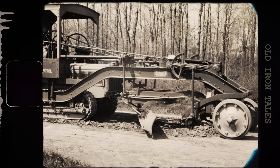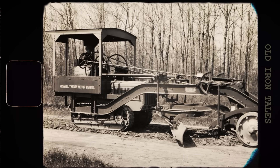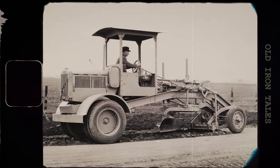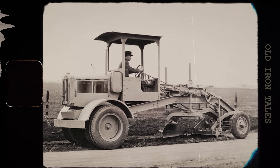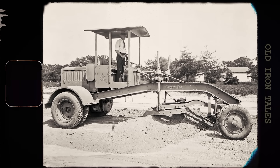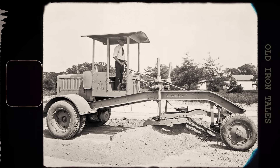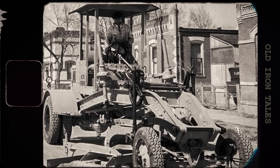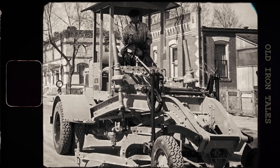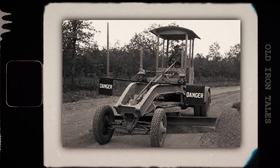In 1928, Caterpillar Tractor Company acquired Russell Grader Manufacturing and created a new road machinery division. What happened next would change the industry forever. In April 1931, Caterpillar introduced the Auto Patrol, and it was unlike anything the world had seen before. This wasn't a tractor with a grader attached — this was the first true motor grader, designed from the ground up as a single, integrated machine. The Auto Patrol featured several revolutionary concepts. The engine was placed at the very rear, which gave operators a clear view down onto the blade and put more weight over the drive wheels for better traction. The machine rode on rubber tires with puncture-proof tubes, replacing the crawler tracks of earlier designs. Perhaps most importantly, the Auto Patrol introduced power-operated blade controls.